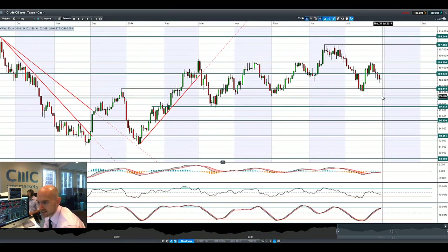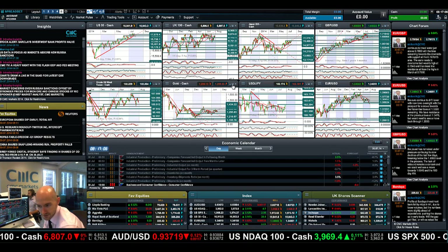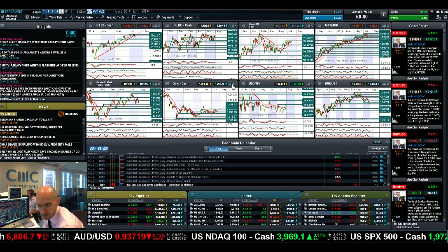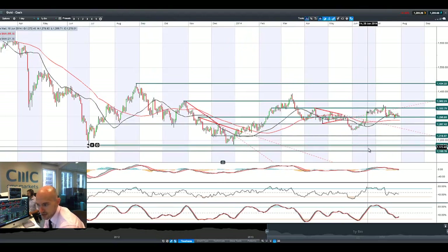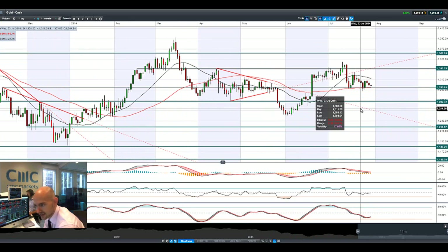Looking at crude oil West Texas, it continues to feel the pressure. Currently it's almost in between two ranges: 103 and 100.61, for exactly the same reasons I've mentioned in my previous videos — a balancing out of conflict versus supply concerns over potential interest rate hikes. Looking at crude oil today, there are also crude oil inventories on Wednesday.